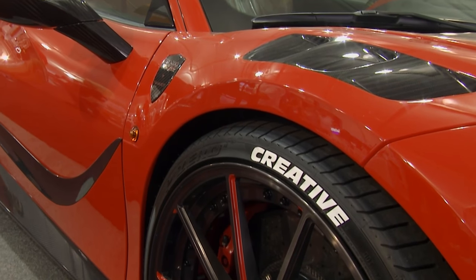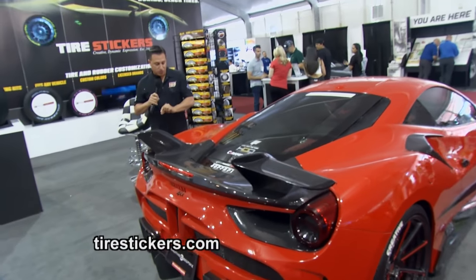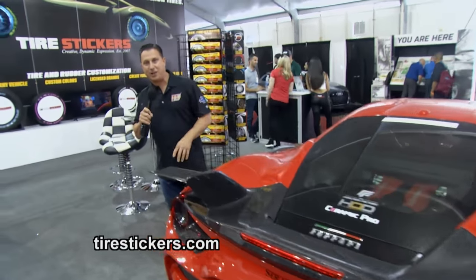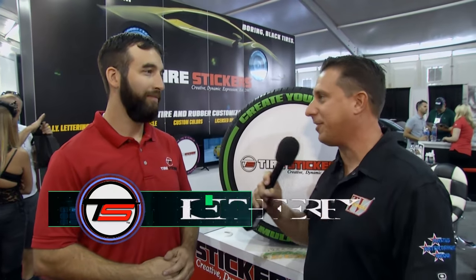At SEMA, sometimes it's the biggest, most intense, most exotic car. And sometimes it is the most minute of detail. This one caught my eye. We're in the booth of Tire Stickers with Keith Ferry, the co-founder. Keith, such a small detail, but it makes a huge difference.